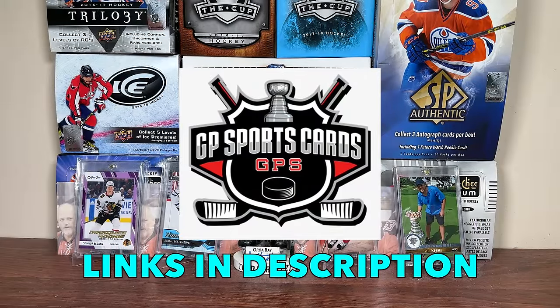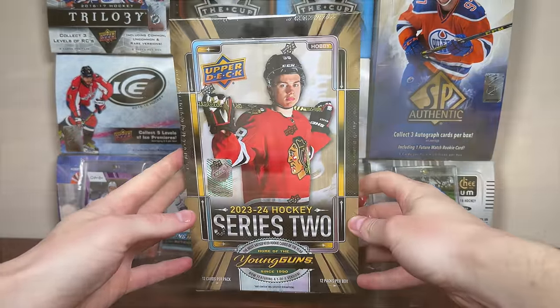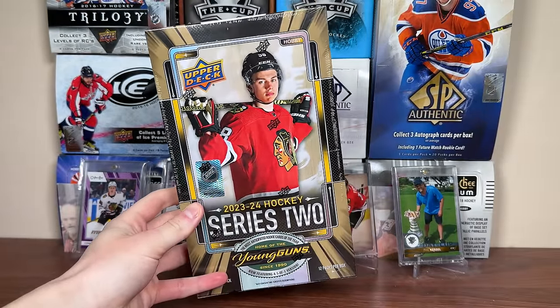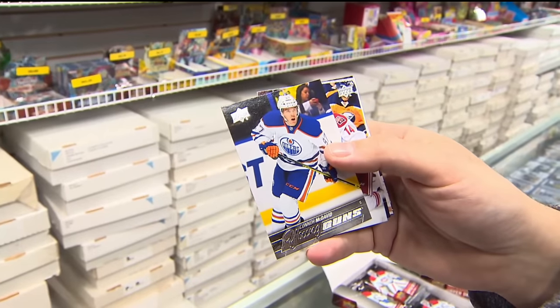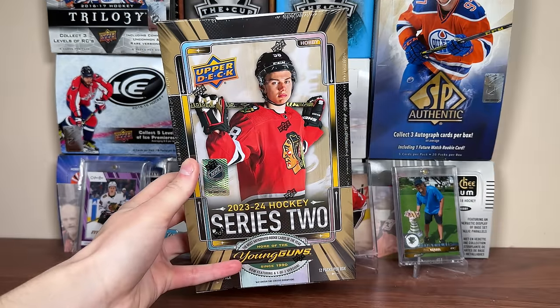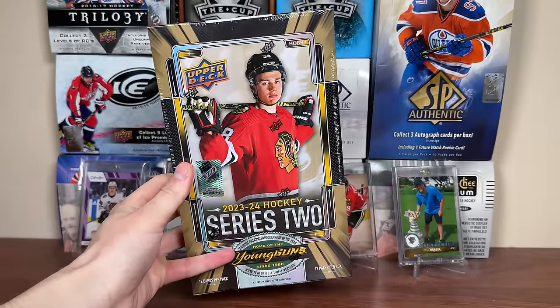Let's get into today's video. Series 2 is finally here — feels like we've been waiting months, if not years, for this product. One of the most hyped products of all time, more hyped than 2015-16 Series 1 with Connor McDavid, I would say. Honestly a bit extreme, but I'm excited to get right into it. So what should we expect in 23-24 Upper Deck Series 2?